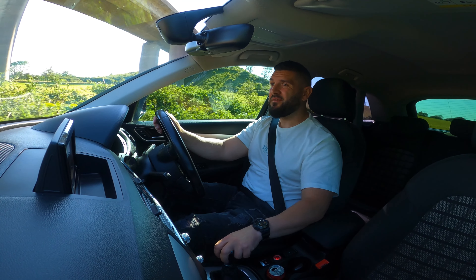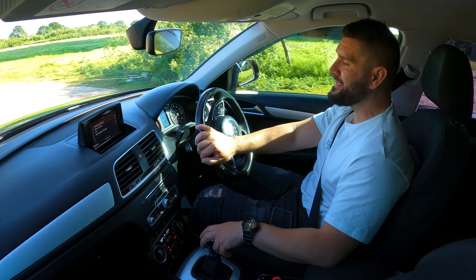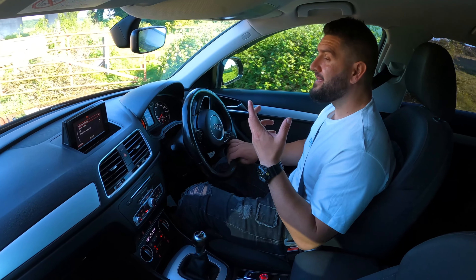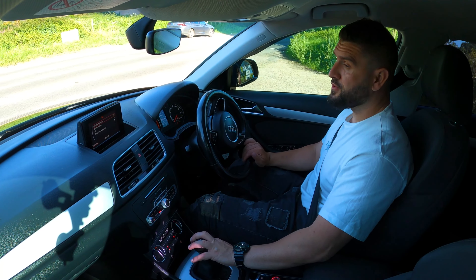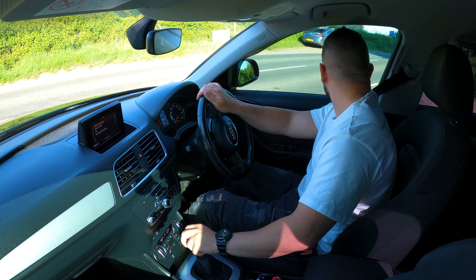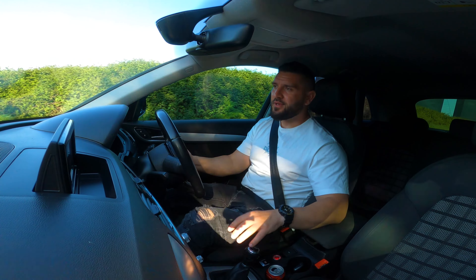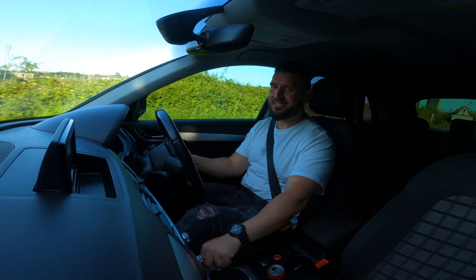It feels a little unsafe when you try to take high-speed corners — I wouldn't recommend that. However, if you get this car with all-wheel drive — because this one is just front-wheel drive — and opt for the Quattro system, things are very different: you can throw it around as much as you want because it stays planted.